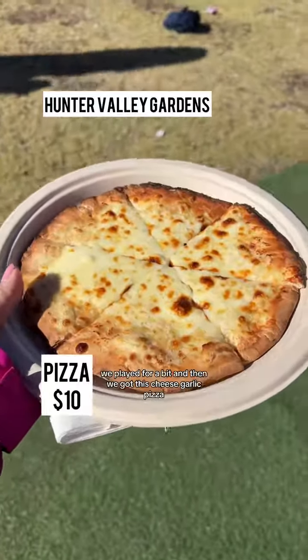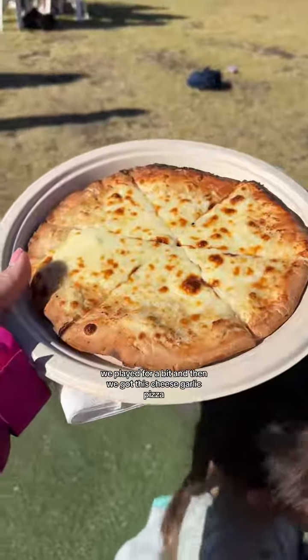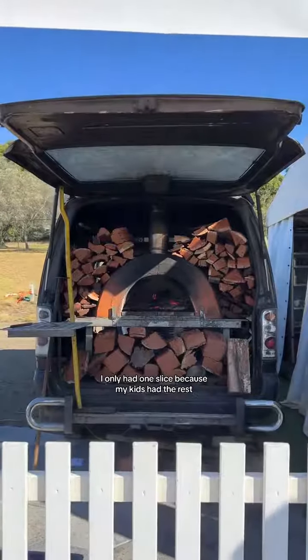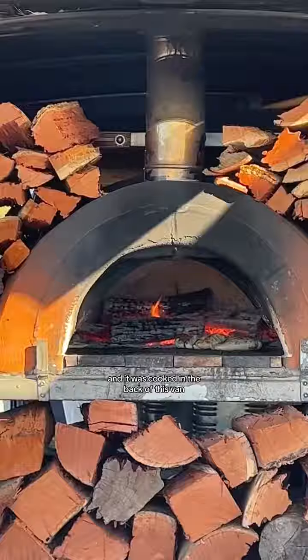Then when we got to Hunter Valley Gardens we played for a bit and then we got this cheese garlic pizza. It was super simple but it was nice and delicious after playing in the snow. I only had one slice because my kids had the rest, and it was cooked in the back of this van.